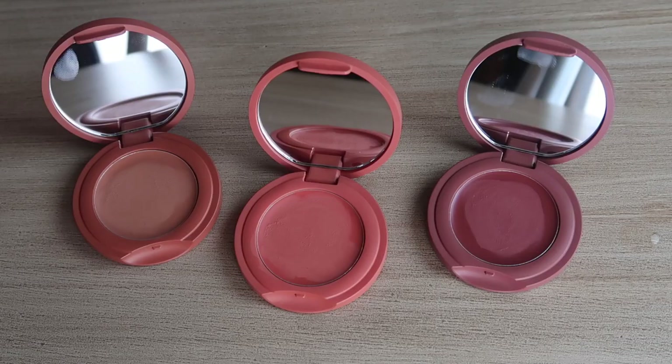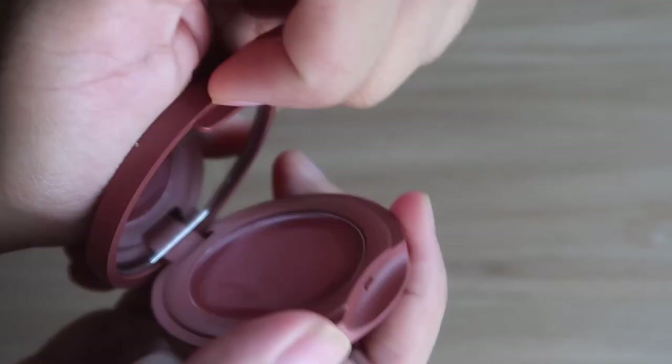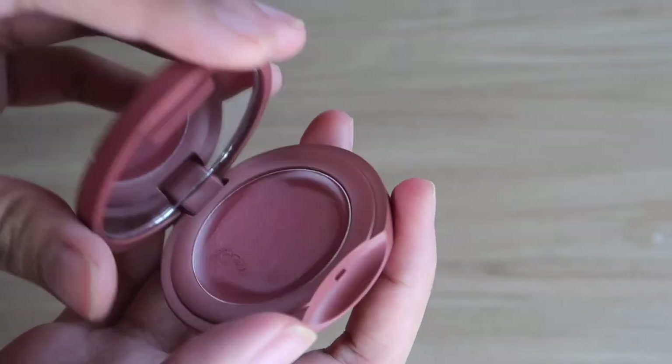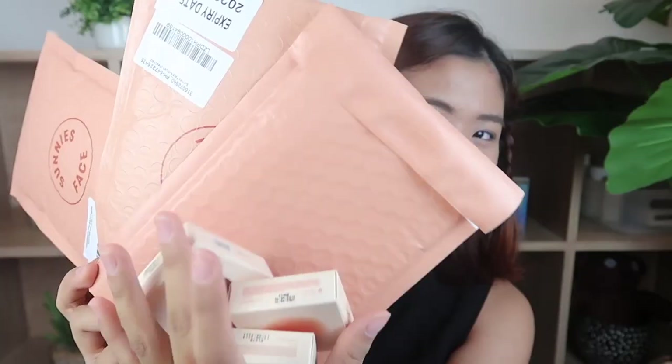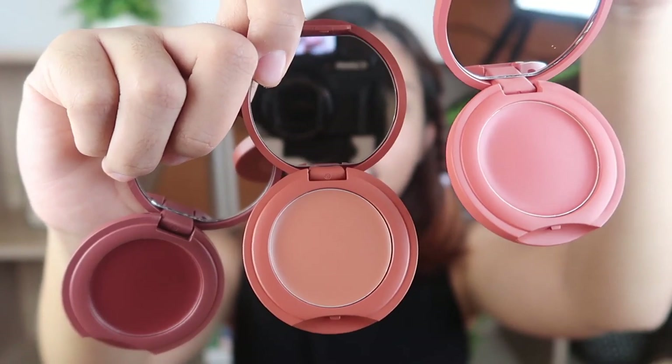The next thing we're going to try are their latest release — the Air Blushes, or soft focus sheer cheek tints. They come in six buildable shades that you can use on your cheeks, eyes, lips, and nose — anywhere you want extra color. I bought three shades online and they came in three separate plastic bags, which I don't appreciate. I'm sure I can find a way to reuse them but it's so unnecessary. I don't like the packaging.